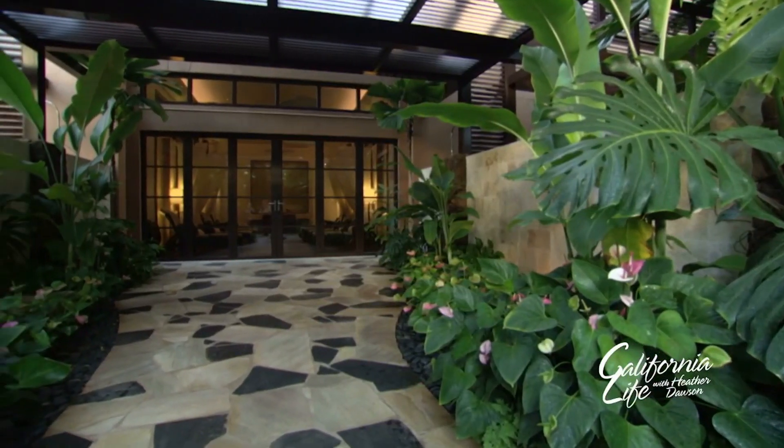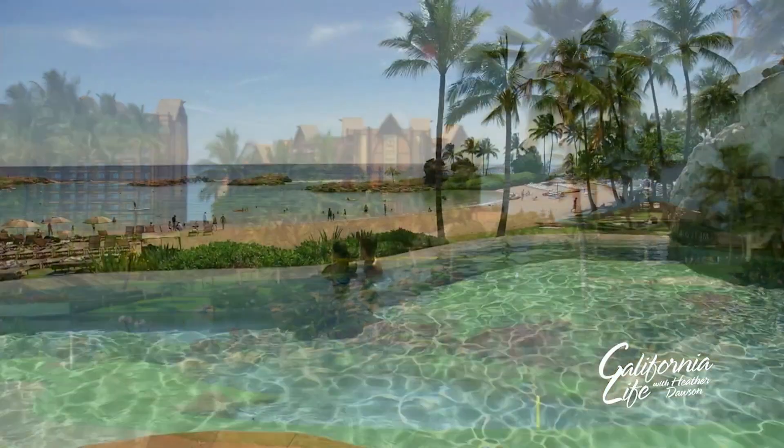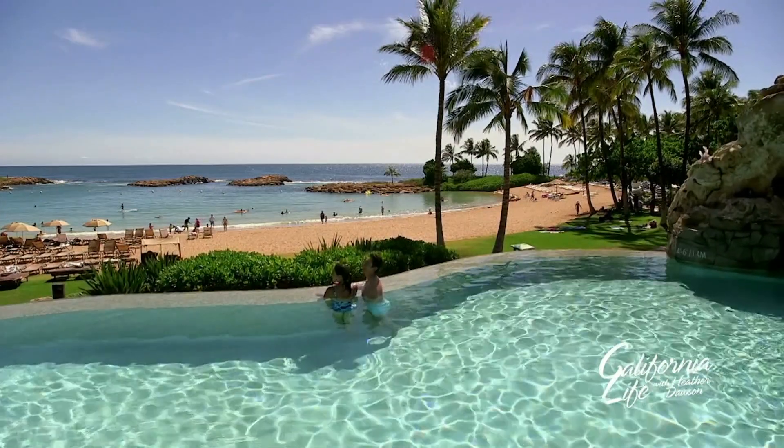Like the 18,000 square foot Lanivai Spa and Fitness Center, a championship golf course, and a newly expanded pool and deck area.